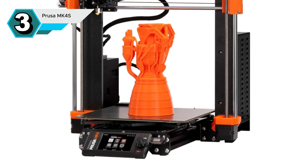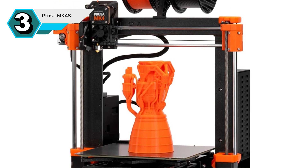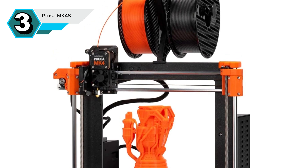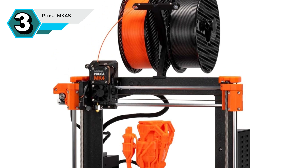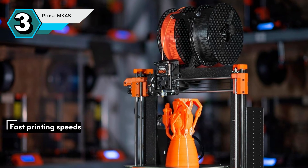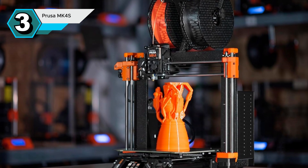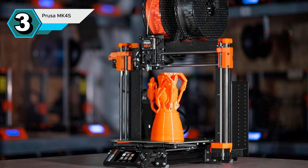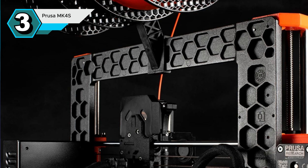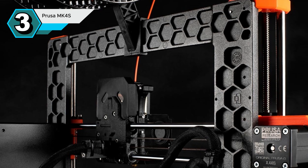The Prusa MK4S isn't just another 3D printer — it's a game-changer for serious enthusiasts. This premium machine seamlessly blends cutting-edge technology with user-friendly design, delivering exceptional results. One of its most impressive features is input shaper support, allowing for incredibly fast printing speeds without sacrificing quality. Furthermore, the Load Cell Sensor takes the guesswork out of leveling. It automatically adjusts the first layer, ensuring a perfect foundation every time, eliminating the frustration of manual leveling and saving valuable time.